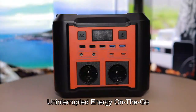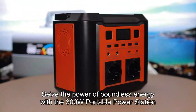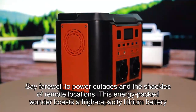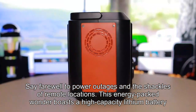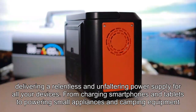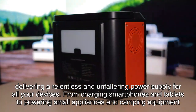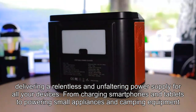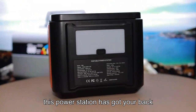Uninterrupted energy on the go. Seize the power of boundless energy with the 300W portable power station. Say farewell to power outages and the shackles of remote locations. This energy-packed wonder boasts a high-capacity lithium battery, delivering a relentless and unfaltering power supply for all your devices — from charging smartphones and tablets to powering small appliances and camping equipment. This power station has got your back.